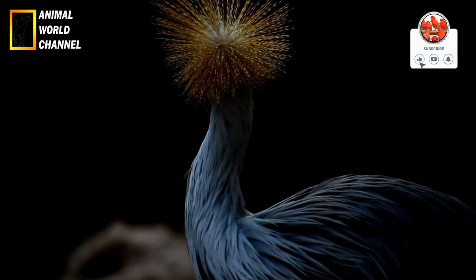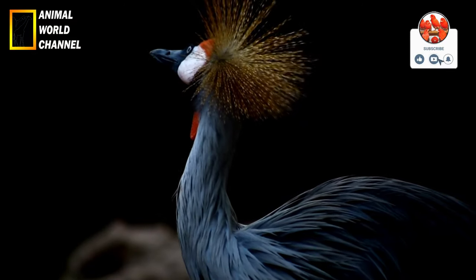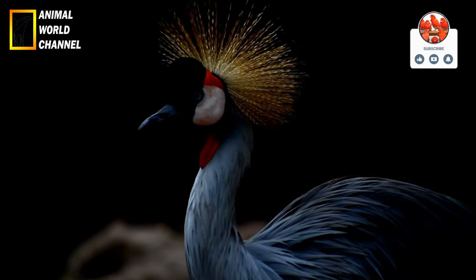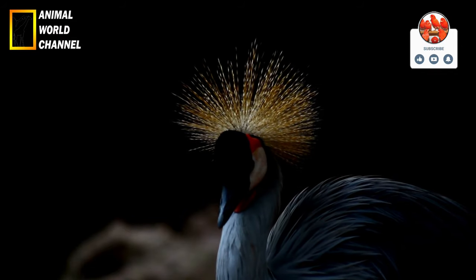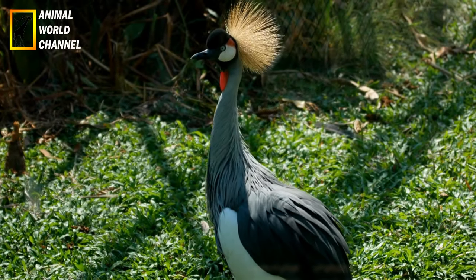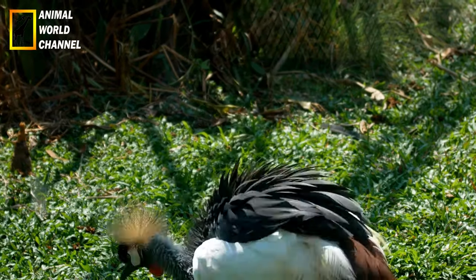Elle a une tête massive avec une crête caractéristique de plumes blanches qui lui confère son nom. Le dessus de la tête est brun sombre, tandis que le menton, la gorge et la base du bec sont blancs. Les parties supérieures du corps sont brun foncé, tandis que les parties inférieures sont plus claires avec des rayures sombres. Les ailes sont grandes et arrondies, et la queue est longue et légèrement étagée.